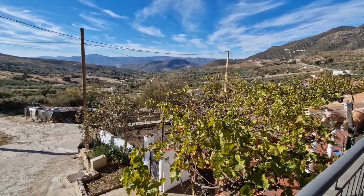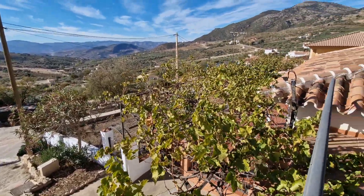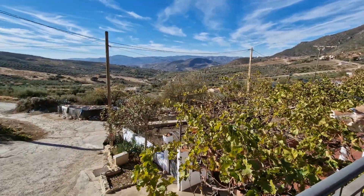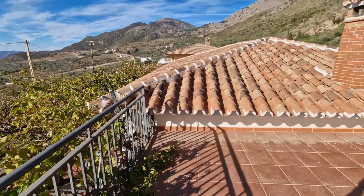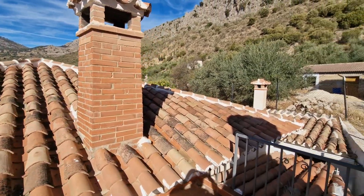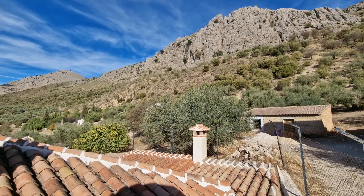There are neighbors as it's part of a small hamlet, but they're far enough away. It's detached with usable flat space around the house. Casa Maria Jose has a lot of potential. For further details, it's listed on Villa Solutions' website - contact directly on 0034 696 522 171 or visit villasolutions.net.